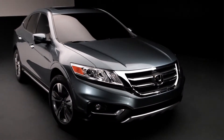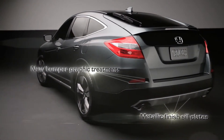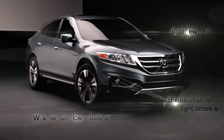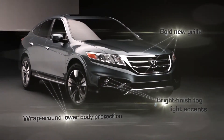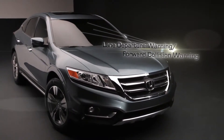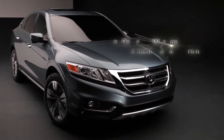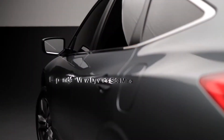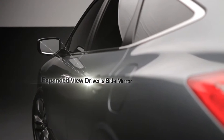The goal for the 2013 Crosstour was to take all the things that customers love and expand on them. This concept hints at the vehicle we'll launch this fall with a more rugged and defined exterior look, which will really make Crosstour stand out in its segment. We're making available technologies such as Lane Departure Warning and Forward Collision Warning on Crosstour for the very first time. With available LaneWatch technology, we've added a rear view camera and an expanded driver side mirror, which will enhance visibility for customers and make an even greater driving experience.